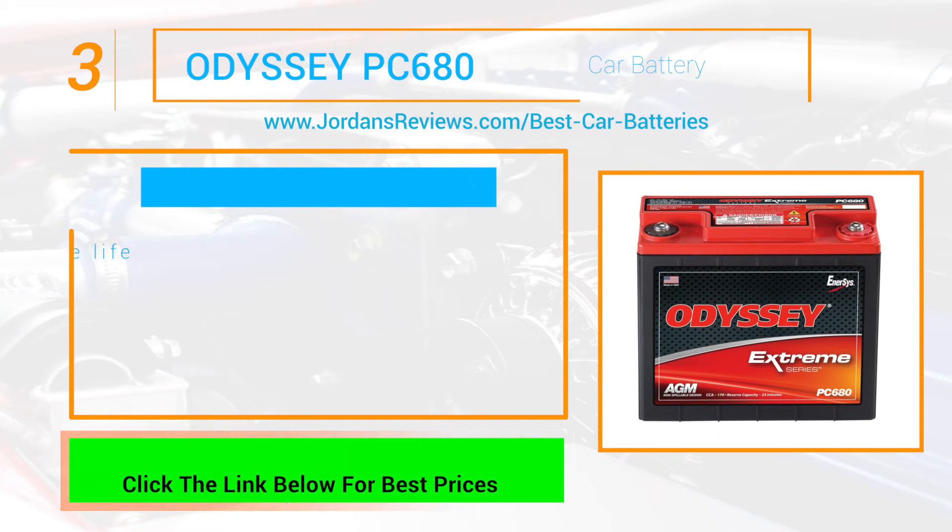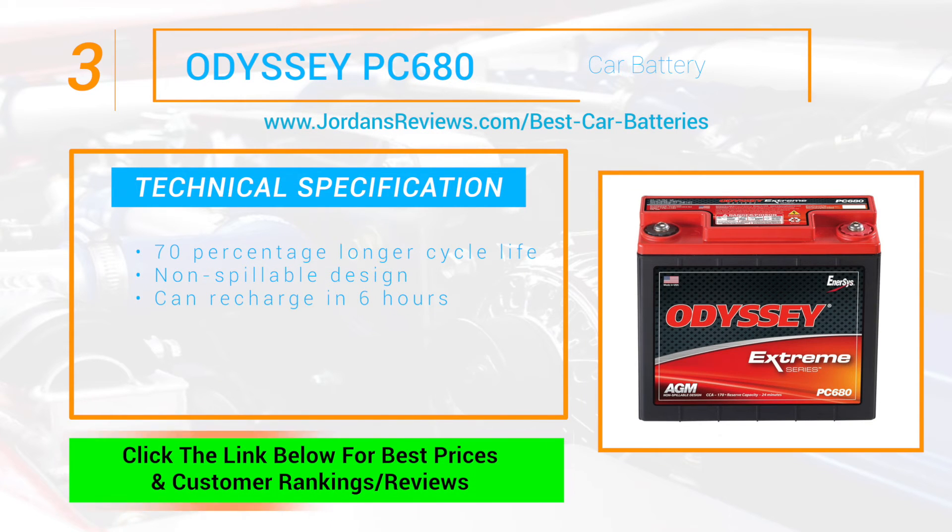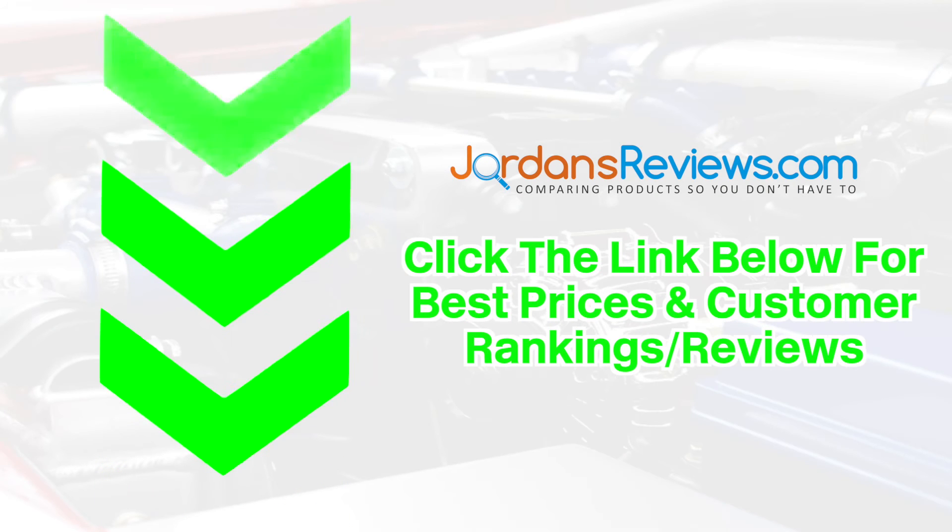The Odyssey PC680 battery makes it to number 3. Odyssey batteries save consumers time, money, and aggravation with a 70% longer cycle life compared to conventional deep cycle batteries. It has a non-spillable design and can recharge in 6 hours.